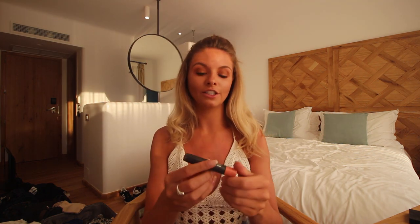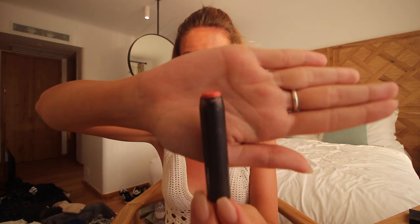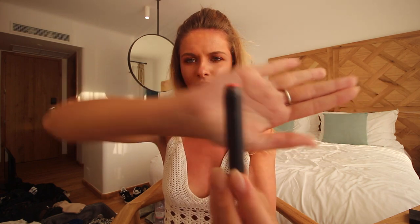For the lip I'm going to use this MAC Paint and Polish Lip Pencil in Revda — they call it a pencil but it's more like one of those lip gloss sticks.